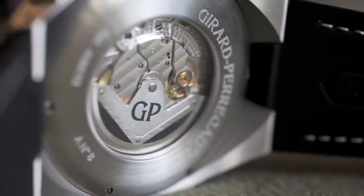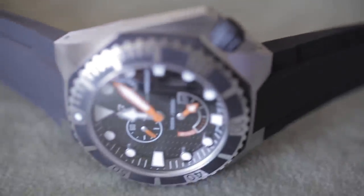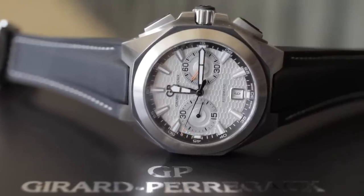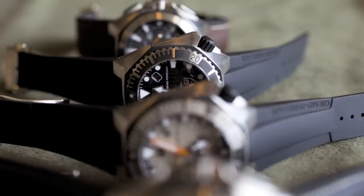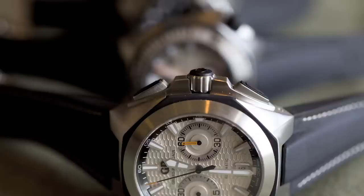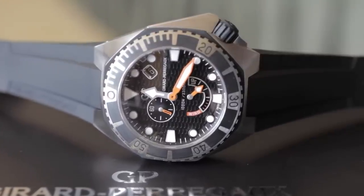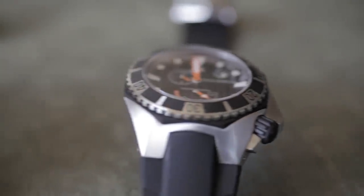We really tried to design something which comes from the roots of Girard-Perregaux. There is the octagonal element going back to the Laureato, which was introduced as the first octagonal watch in 1975. On the diver, we keep the crown at 12 because this has been like a landmark for this collection, making it as a diver completely different from other divers in the market.